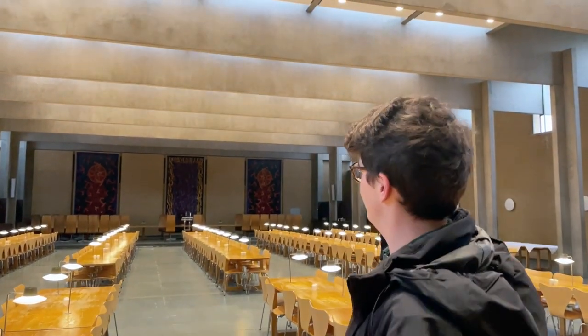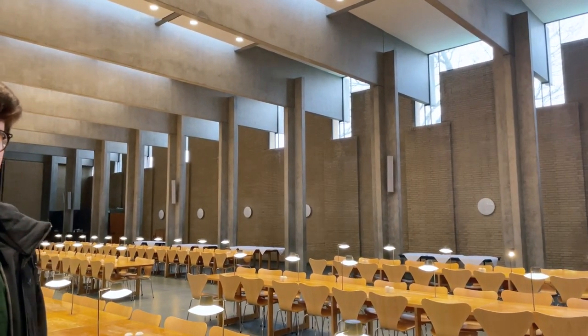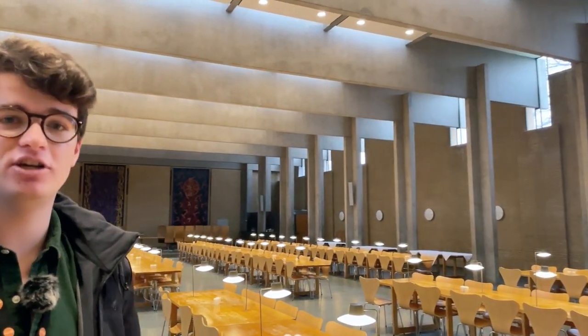We're now in the dining hall, which is absolutely cavernous. You might recognise it from The Crown — bits of it were filmed here. They serve three hot meals a day, really good quality and really cheap. We're also very lucky that everything is pay as you go — you just load money onto your university card and tap and go. There's so much variety and the vast majority of dietary requirements are catered for.